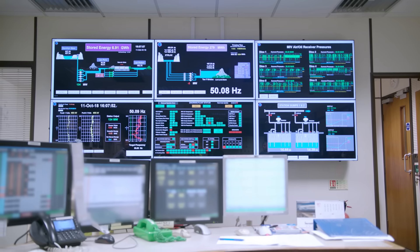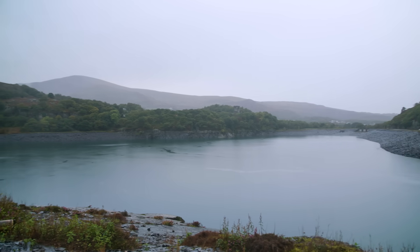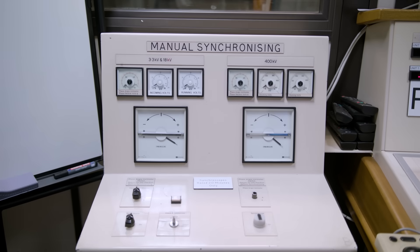The operating principle is that the generation the station does during the daytime helps the nation meet those peaks of electricity demand. And overnight, it's able to pump the water back when prices are lower.